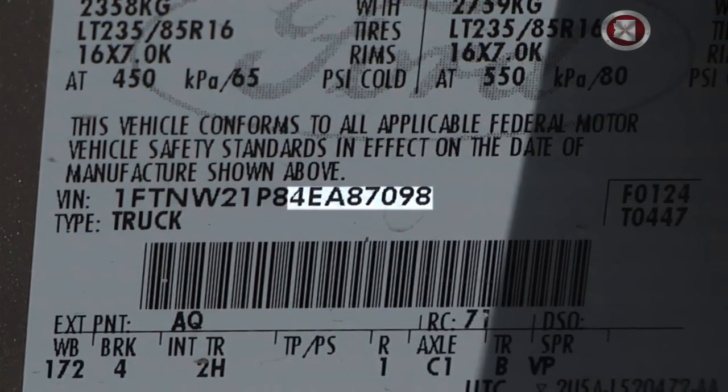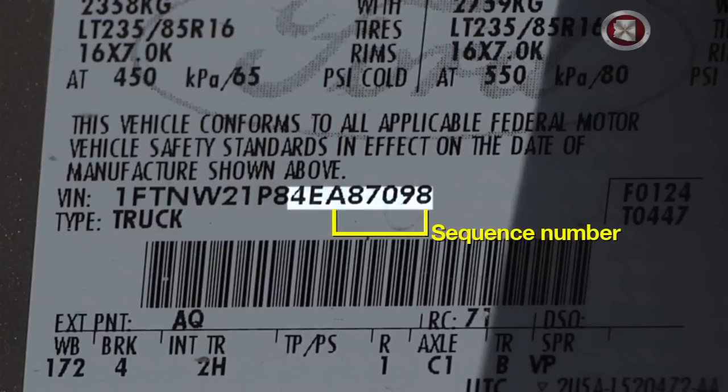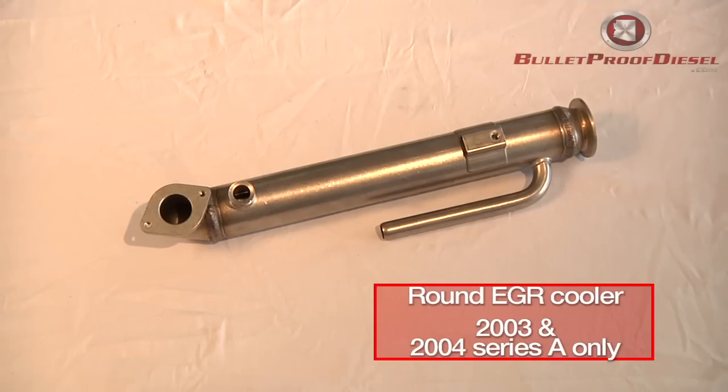You can see on this VIN code here — in the middle we've highlighted it says 4EA. That 4 means that's the model year of this truck, in this case an O4. The E means what plant it was built in — in this case, Kentucky. That A is the beginning of the sequence number. The last six digits of the VIN code are the sequence number. All sequence numbers that start with an A are the very first O4 models, and that A means you have a round style EGR cooler, because Ford continued to produce the 6-liter diesels from O3 into O4 with the round style EGR coolers.